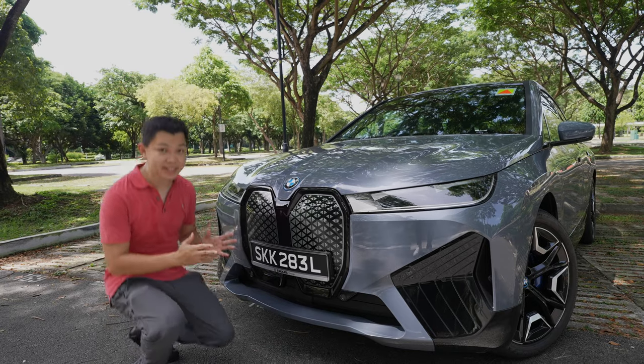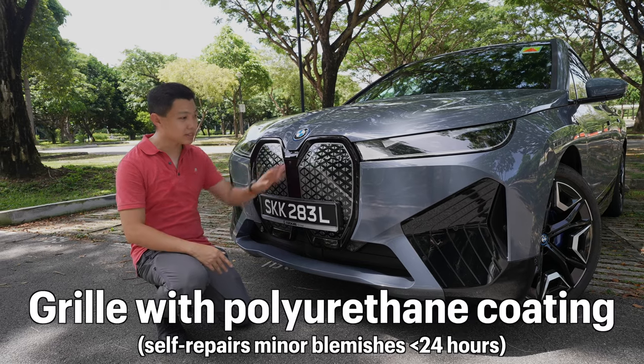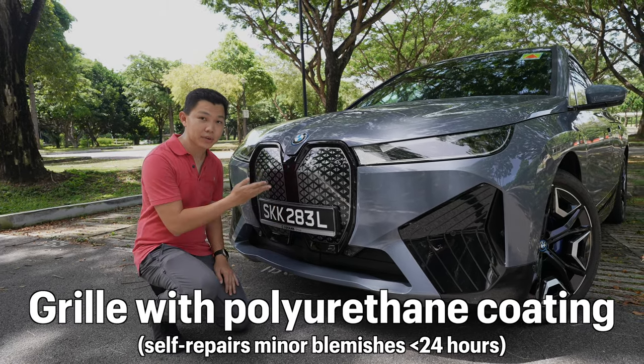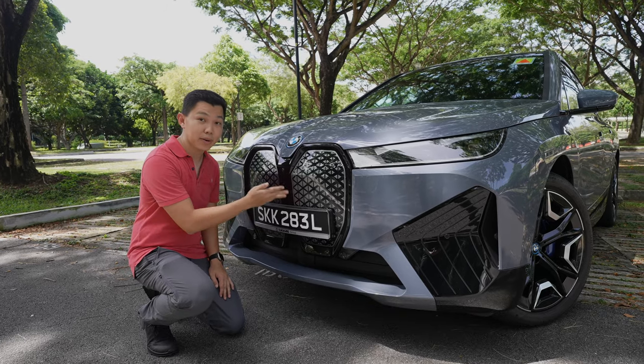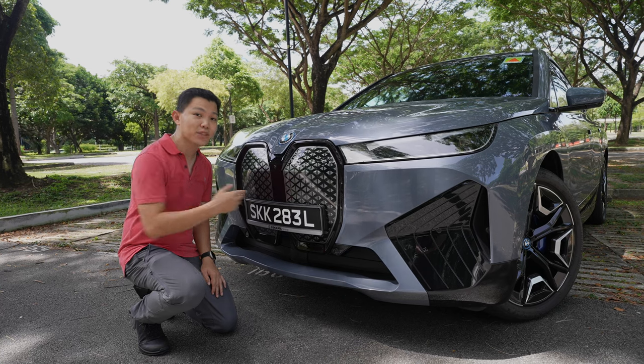The first thing everyone notices is this gigantic grille in front of the car. Because it's an EV, it's not a real grille — this is fully plastic material. BMW says that this is a self-healing material. So if you scratch it — and this car was actually scratched before earlier — it heals under the sun after a while.